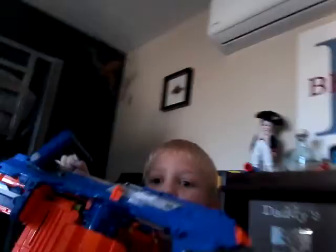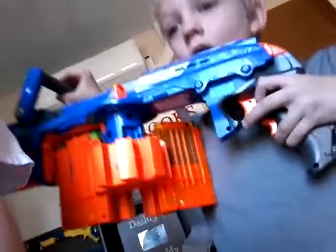So here's Nerf gun number one — it's my rad guy. There are six bullets in each magazine. Watch, this is the awesome part: when you pull it forward, it switches the magazines.